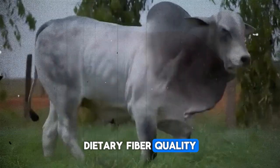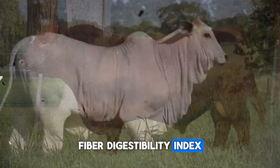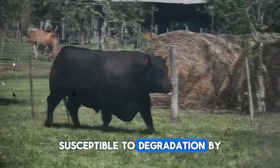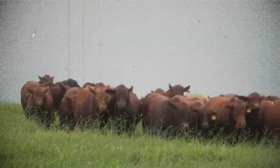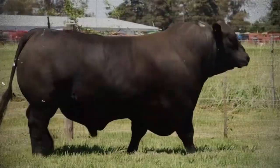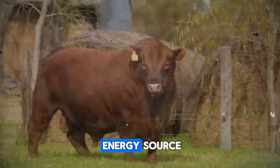Dietary fiber quality is expressed in terms of the Neutral Detergent Fiber Digestibility Index, which measures the percentage of fiber susceptible to degradation by ruminal microbiota. The volatile fatty acids — mainly acetate, propionate, and butyrate — resulting from that fiber fermentation are the animal's primary energy source.